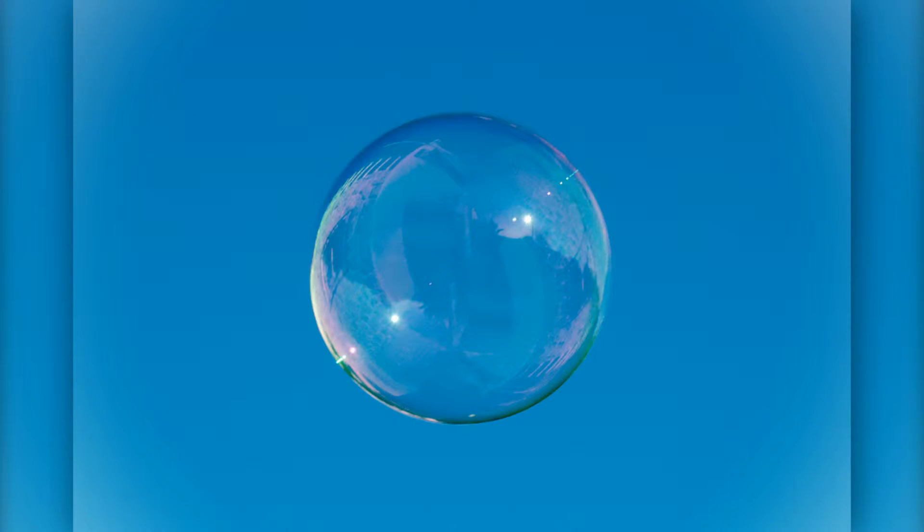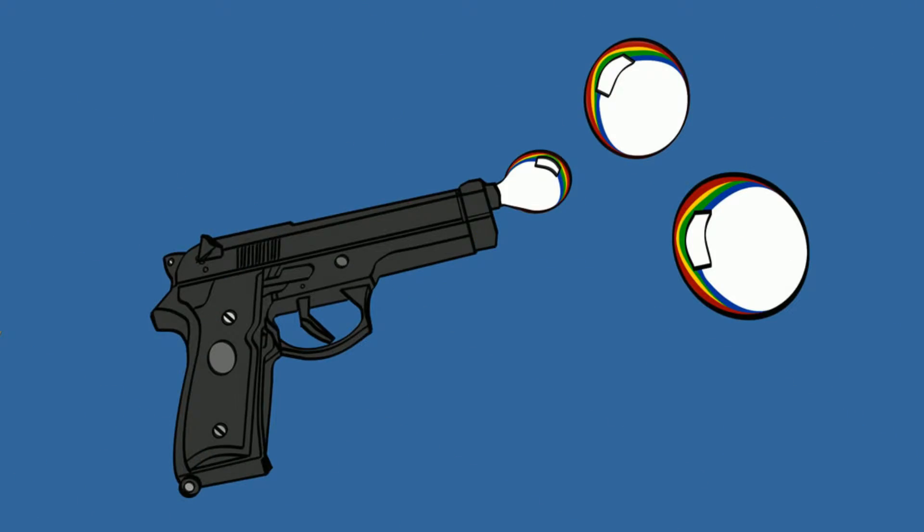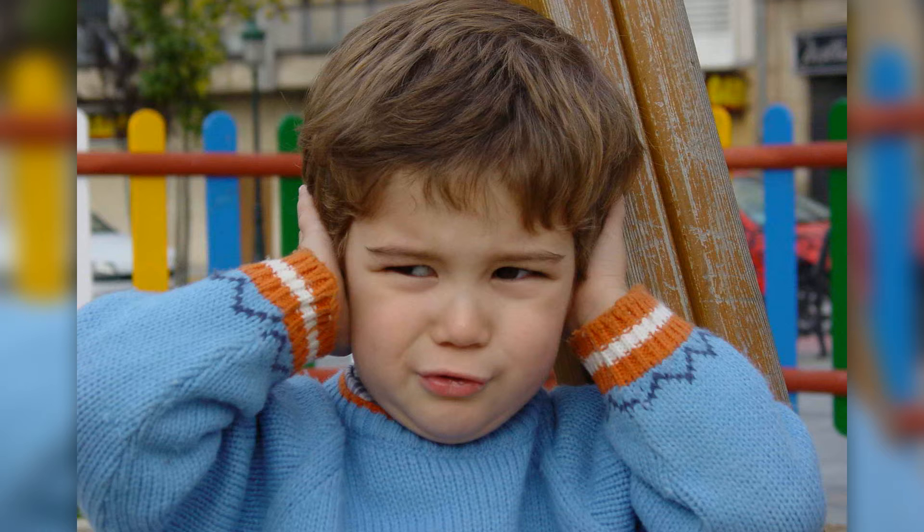Sounds a bit pathetic at first, doesn't it? What's special about it? Although it may be silly sounding, it is far from pathetic. The Pistol Shrimp's claws create a bubble bullet that can travel at a speed of 97 kilometers per hour, or 60 miles per hour, with a sound that reaches 218 decibels. To put that in perspective, guns usually range from 140 to 190 decibels, depending on the gun.